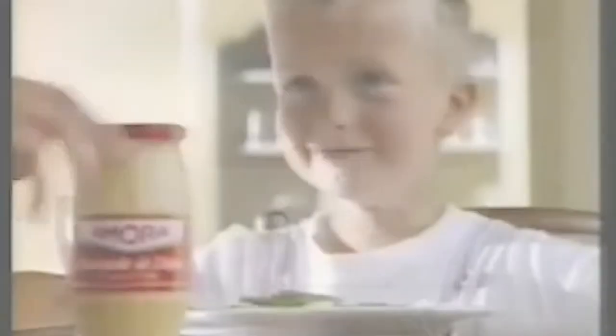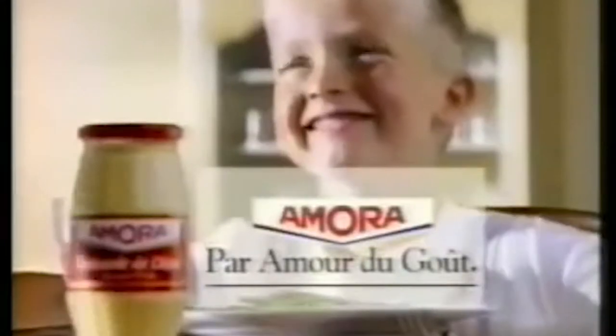While you might be familiar with moutarde de Dijon, or Dijon mustard, this is the brand I highly recommend. I still remember as a kid hearing the commercial: Amora, par amour du goût — Amora, for the love of taste. This is definitely the most potent and very delicious mustard.